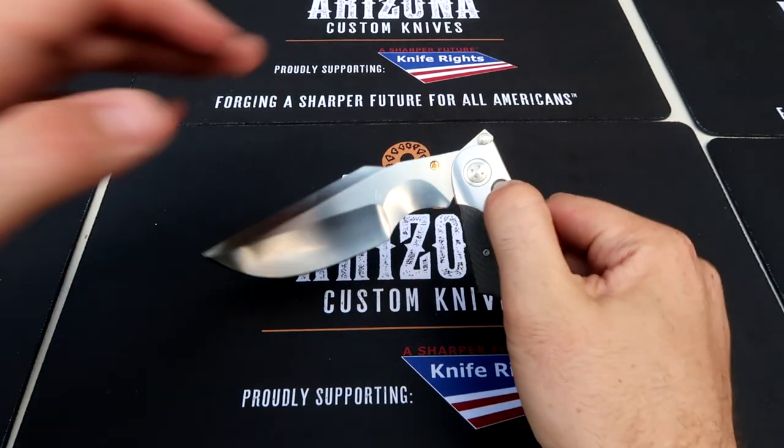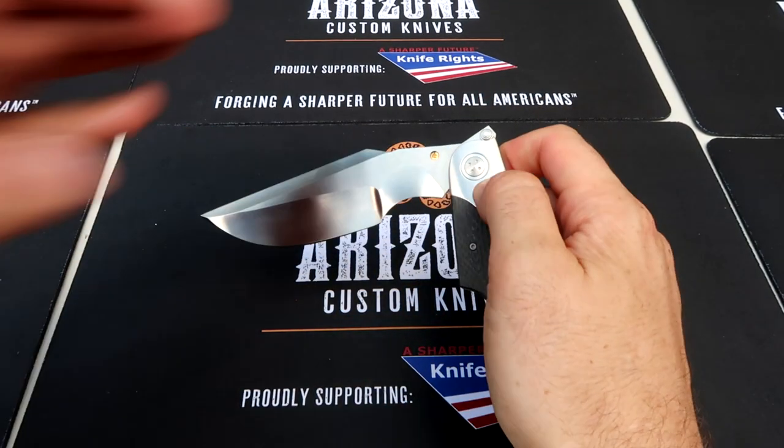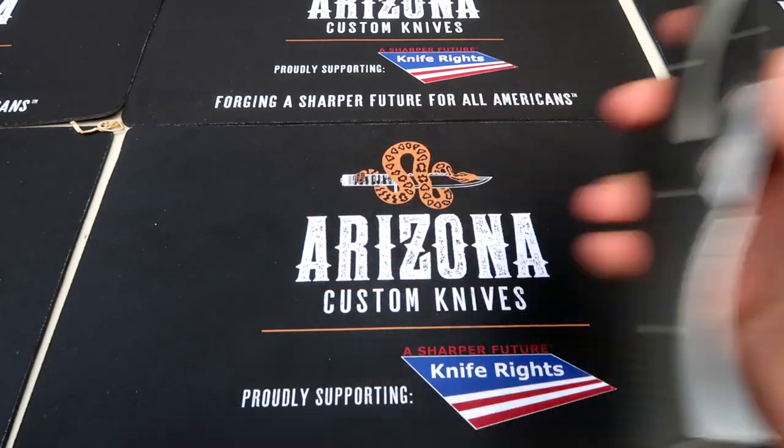That is insane. Does it open this way? No, you'd have to press it every time. Love it. There you go — Arizona custom knives.